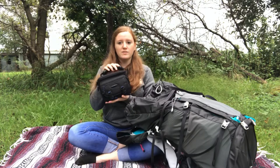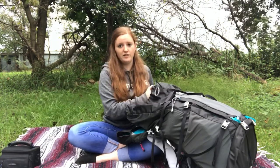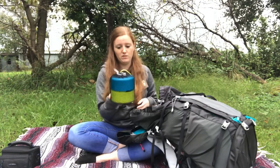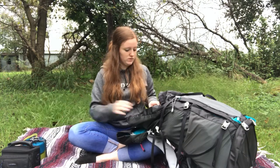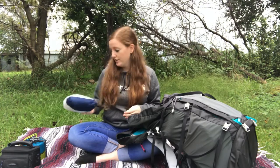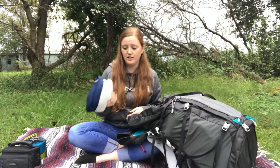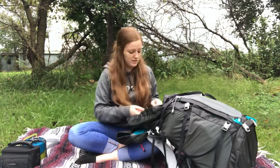First things first, my camera. And I carry the food, so I've got the bowls and mugs that we use. Something I might have to use because it looks like there's a thunderstorm behind me — so it might rain on me. Rain jacket — it's a Marmot rain jacket and it folds up into its own pocket.